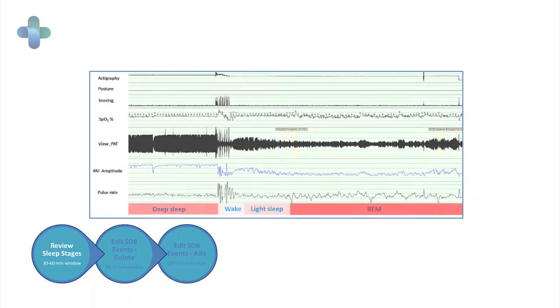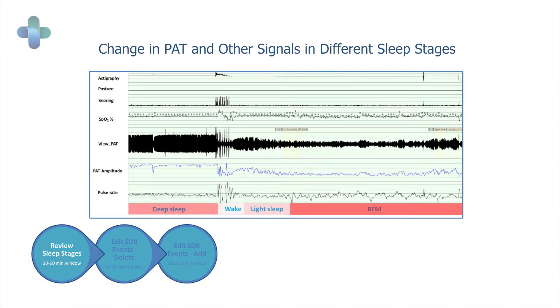In real time you can look at sleep staging in 30 or 60 minute periods of time and very quickly verify the results of non-REM and REM and edit them to a limited degree. It's really not necessary to do much more than that — that's one of the findings of our study.